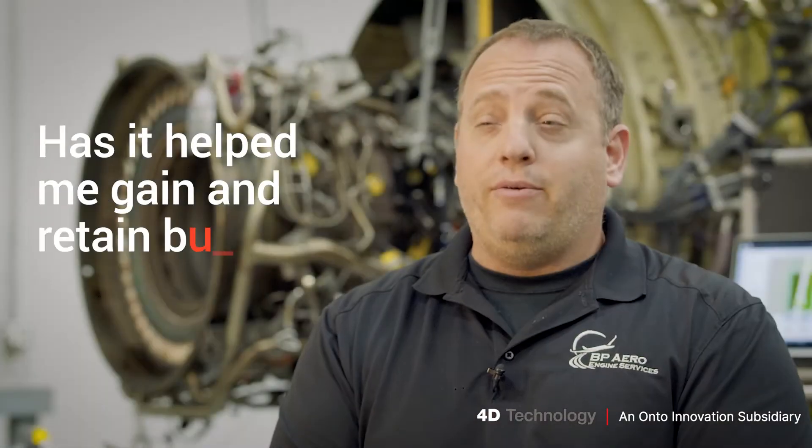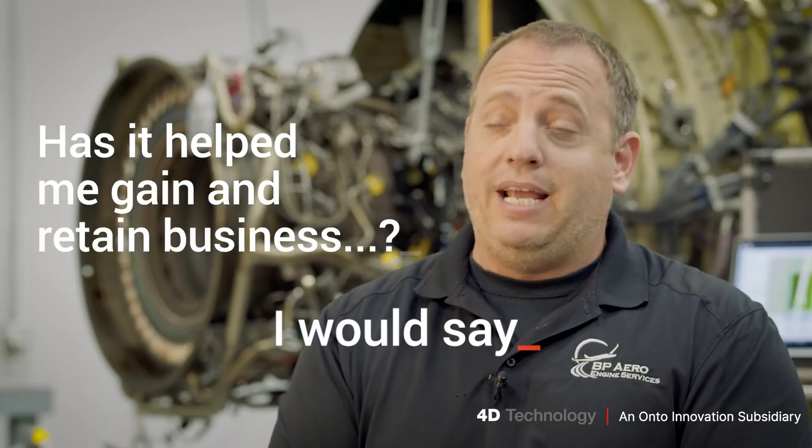Does it help me gain and retain business? I would say most definitely. We actually got called out for a job where one company did not have the 4D and we did — we gained that business by going down there and doing inspections because we had the 4D. Customers have sent parts in specifically to be measured with the 4D because they know we have it, and customers are more apt to send us their engines because of this technology. We have definitely gained and retained customers with the use of the 4D.